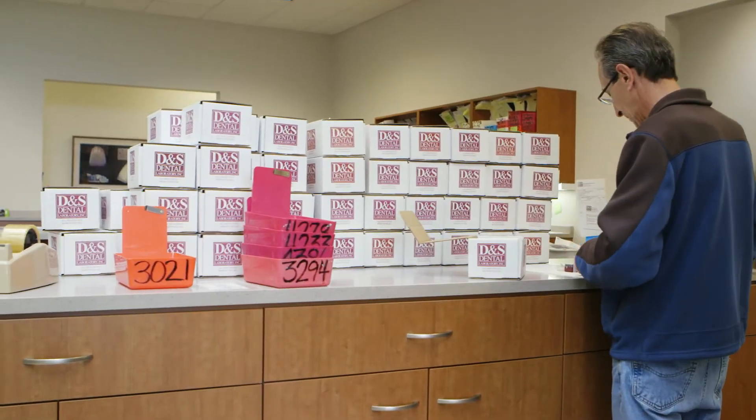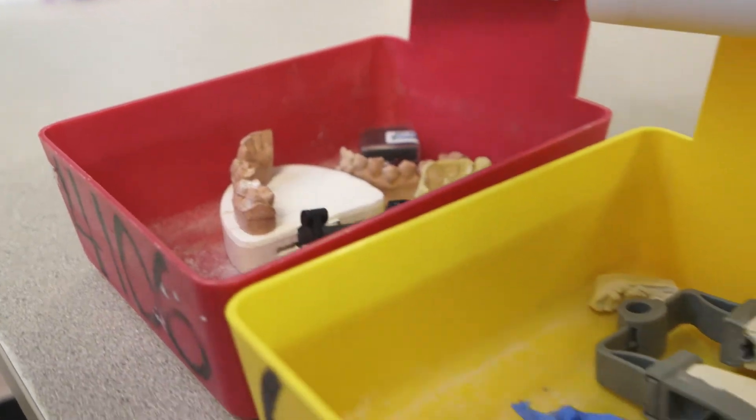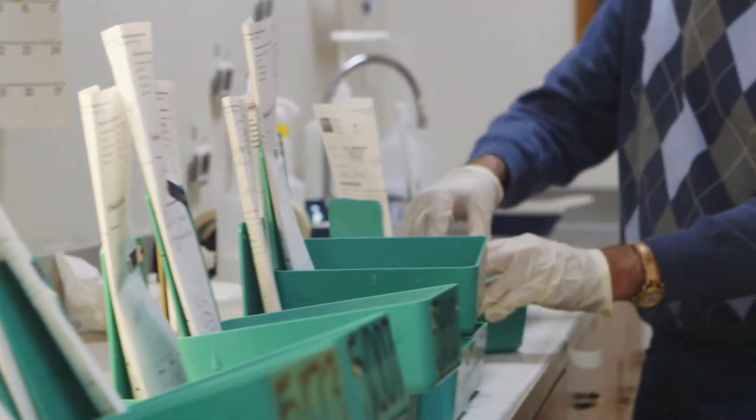DNS Dental Laboratory was founded in 1972 here in Madison. It started out as a single-man denture laboratory. Today we have five locations — four in Wisconsin, one in Illinois.